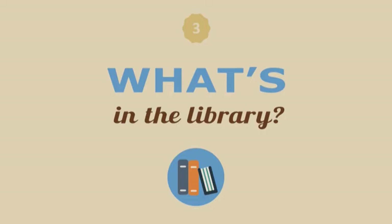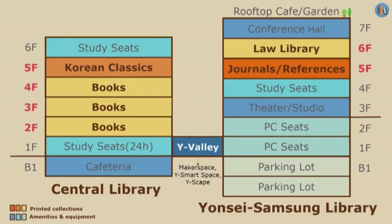Next, I'm going to tell you about the library collection. The library has more than 2 million paper books, shown in orange and yellow here. As you can see, most printed materials are at the Central Library. You can search library materials at the library webpage without logging in. The address is library.yonsei.ac.kr.